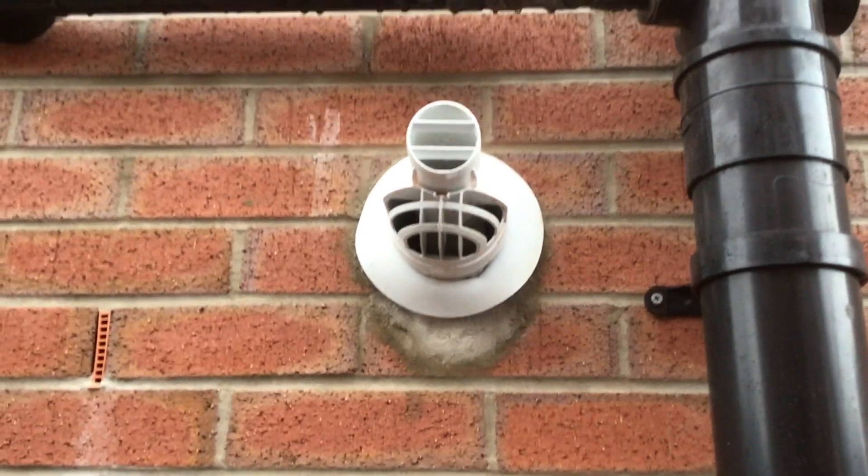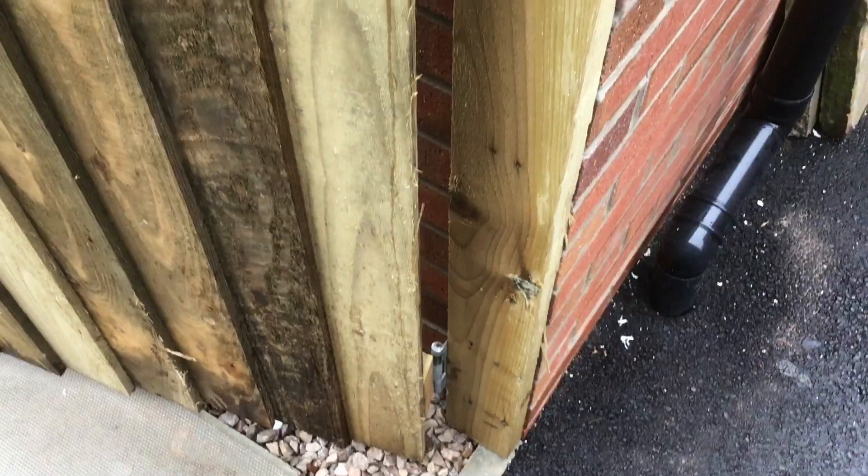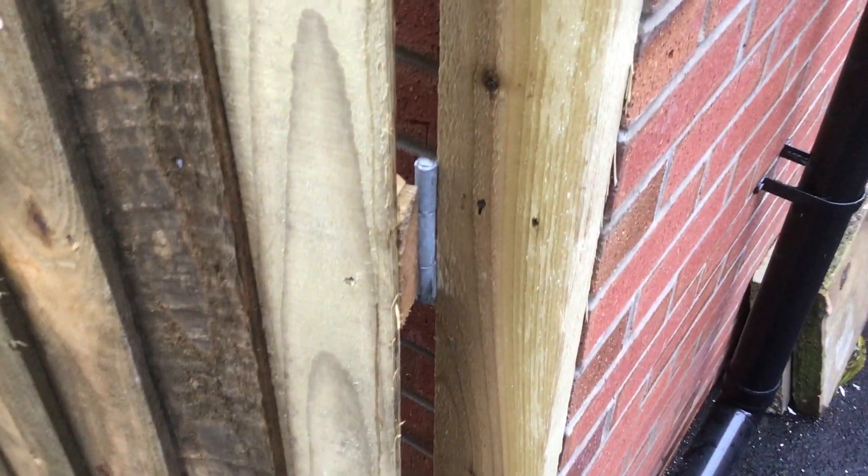The fence is having a laugh here — the gate post is just nailed to the brickwork. That's never going to last. It should have been screwed and plugged properly.